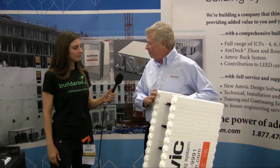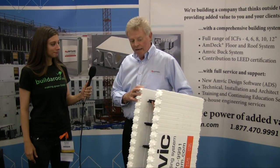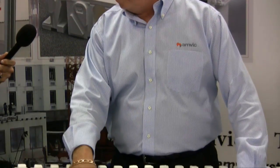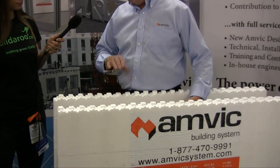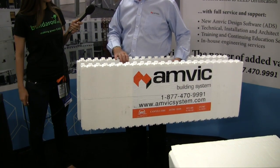Anvik started 10 years ago and designed an insulated concrete form. An ICF, or an insulated concrete form, is a stay-in-place expanded polystyrene form. It's held together by polypropylene webs. It's stacked up, it's braced, and concrete goes in there. So this becomes a very energy efficient, very environmentally friendly wall system.